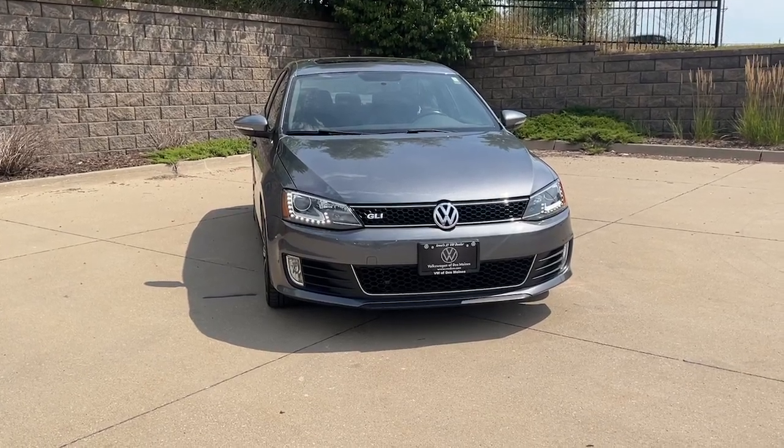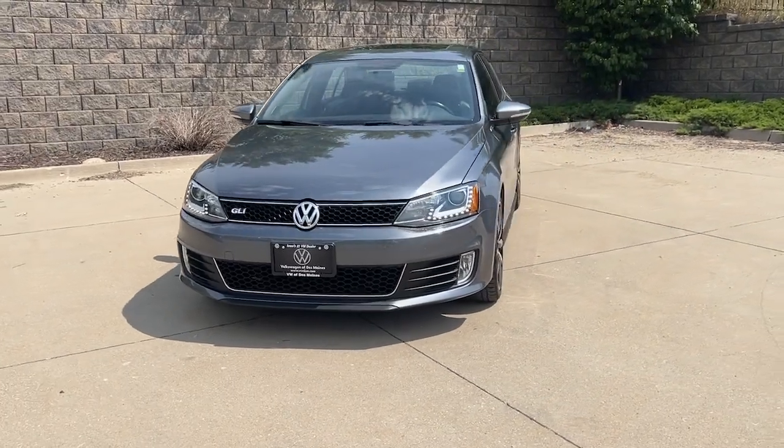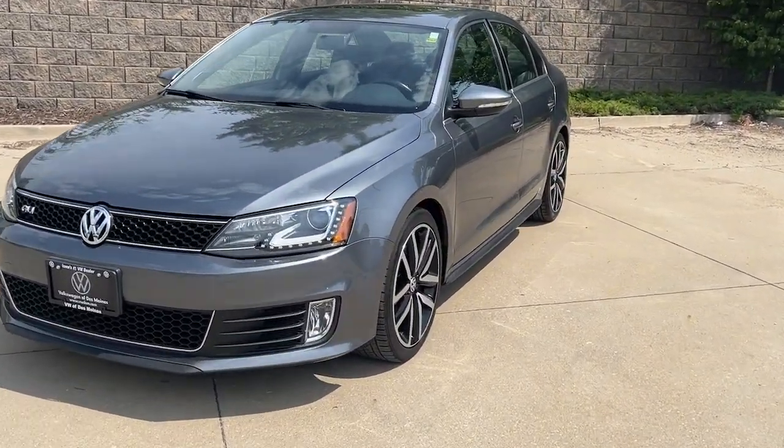Enjoy the view of this 2013 Volkswagen Jetta. With less than 120,000 miles on the odometer, this vehicle provides excellent value.